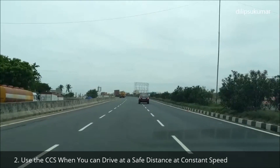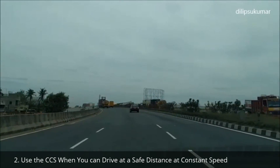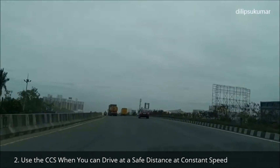Use the CCS only on the highway where you can drive at a safe distance and a constant speed. Never use the CCS when there is insufficient distance from the vehicle in the front. It may lead to accidents and serious injuries.